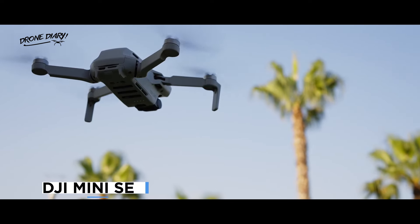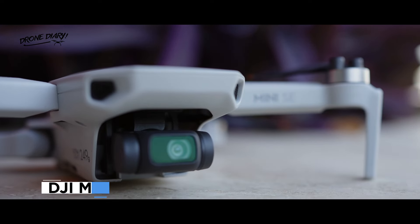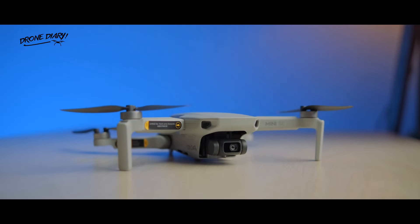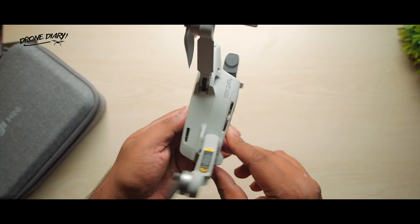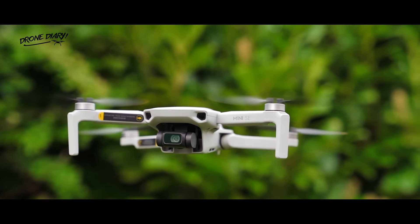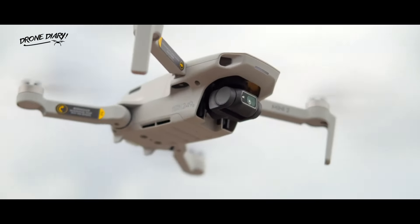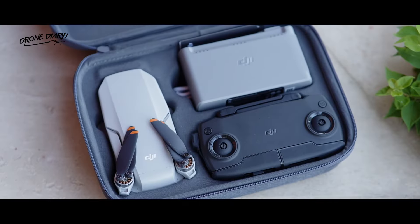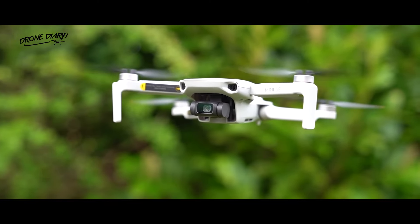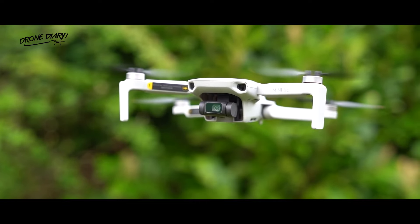The third DJI Mini drone was the Mini SE, released in July 2021. The Mini SE was a budget-friendly option that combined the features of the Mavic Mini and the Mini 2. The Mini SE had the same camera, gimbal, and flight time as the Mavic Mini, but also had the same transmission system, wind resistance, and accessories as the Mini 2. The Mini SE was a great choice for beginners and travelers who wanted a simple and affordable drone that could still deliver high-quality results.